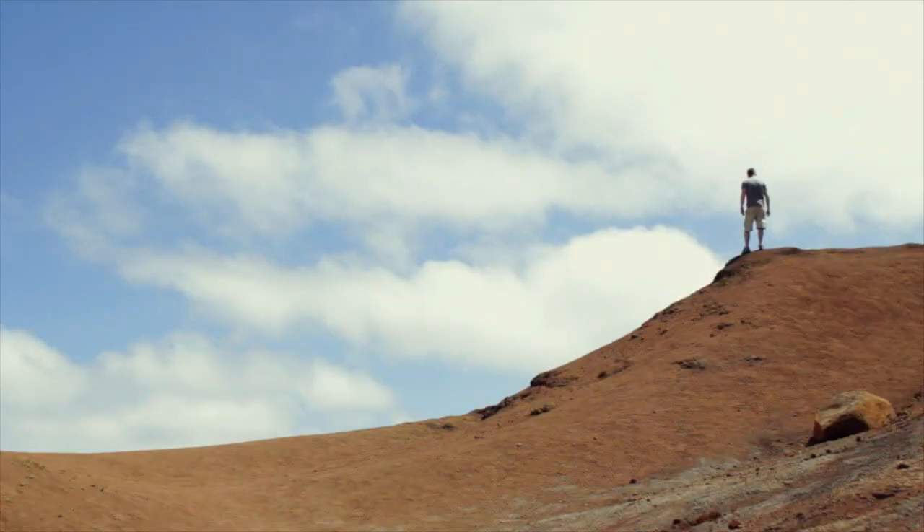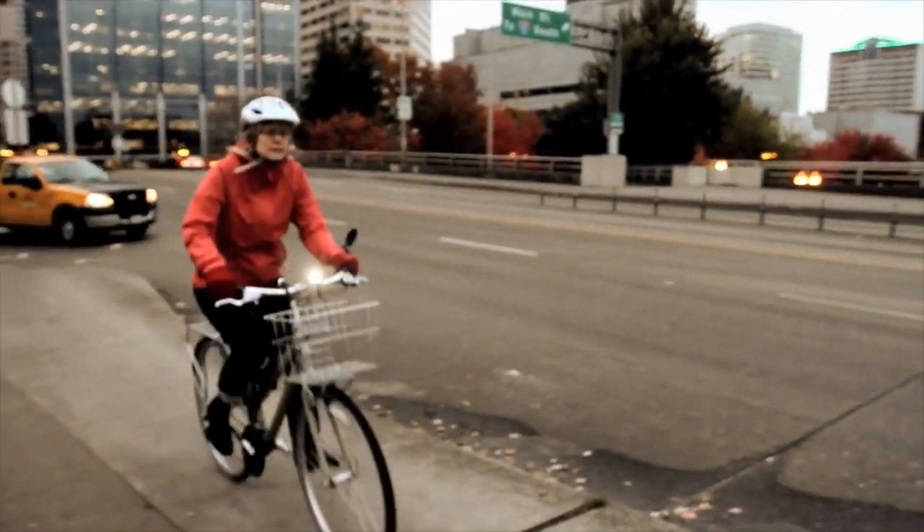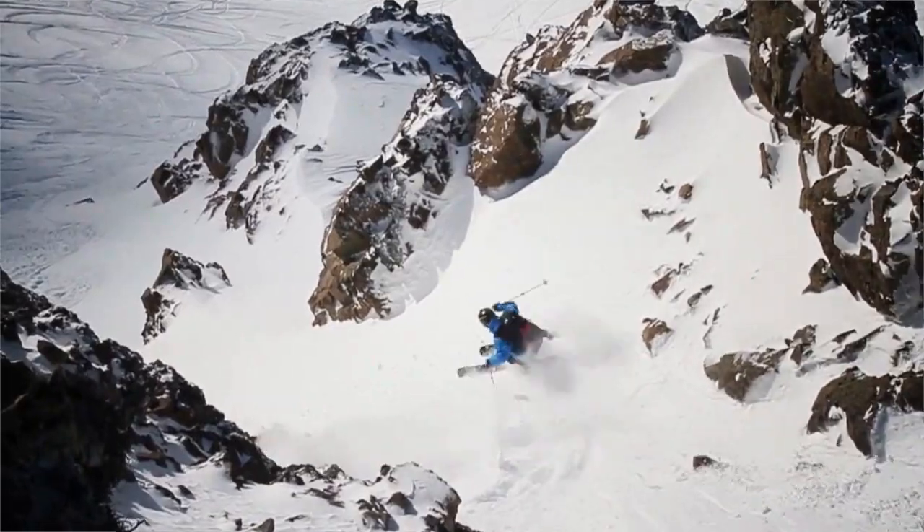We developed this product for people with an active lifestyle — those who carry a backpack, those who ride the subway, those who ride their bike commuting to work, those who are adventurous.